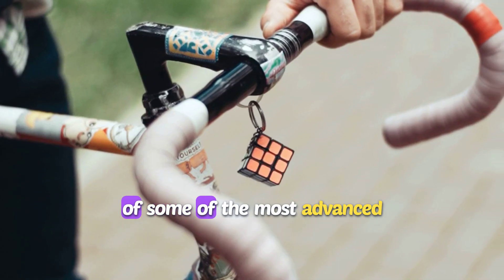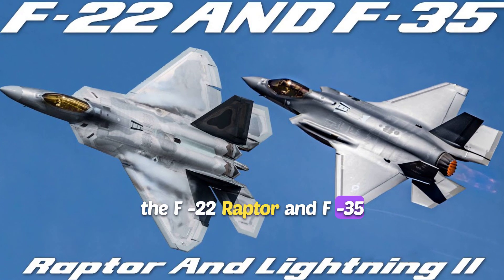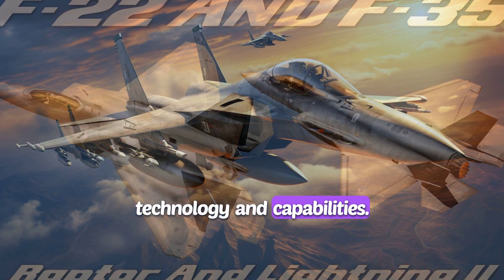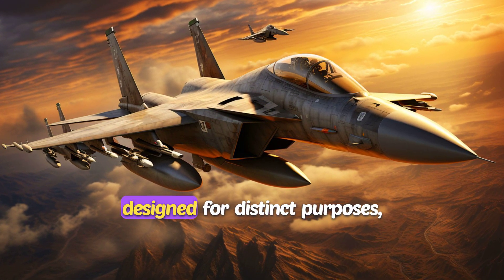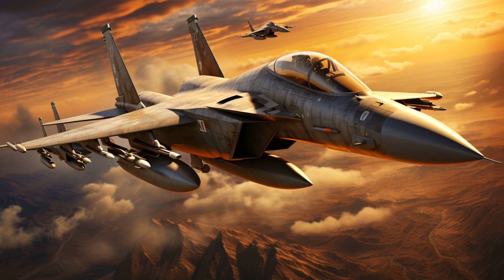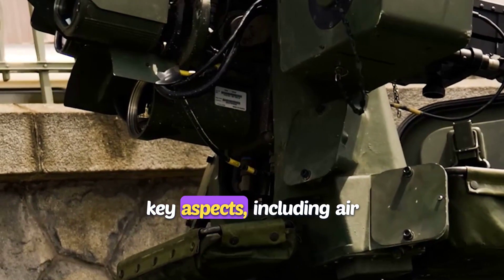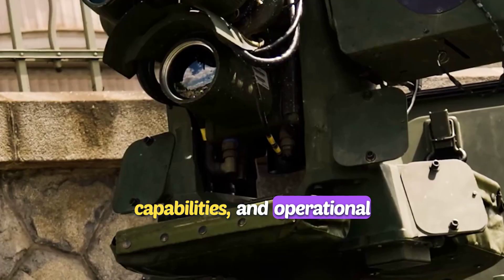The United States boasts a lineup of some of the most advanced fighter jets in the world, with the F-22 Raptor and F-35 Lightning II often drawing attention for their cutting-edge technology and capabilities. While both jets play critical roles in modern warfare, they are designed for distinct purposes. Let's dive into how these two aircraft compare across key aspects, including air superiority, air-to-ground capabilities, and operational costs.